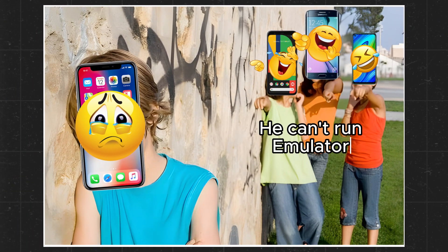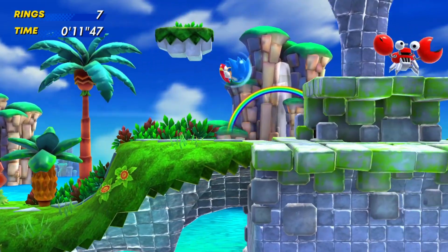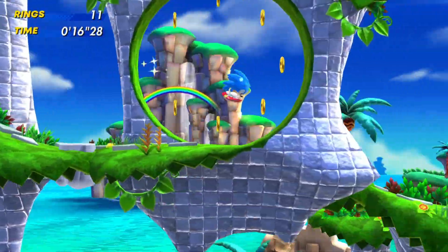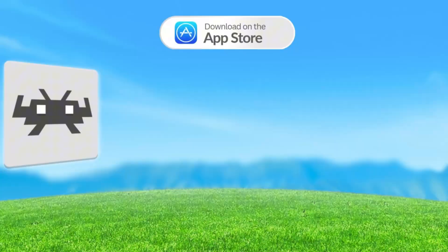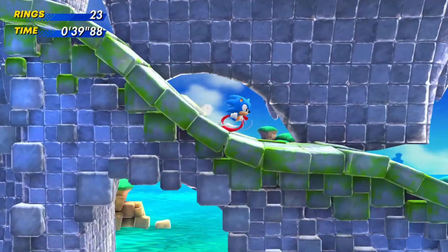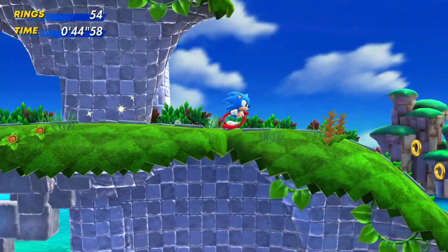There was a time when Android users used to mock iPhone users because emulators were exclusive to Android. But guess what? That era is over. The curse has been broken. Today, there are powerful emulators available not just through the App Store, but also from third-party sources, many of which compete head-to-head with what Android offers.